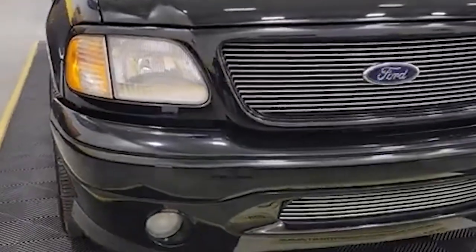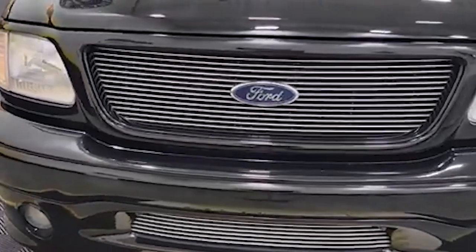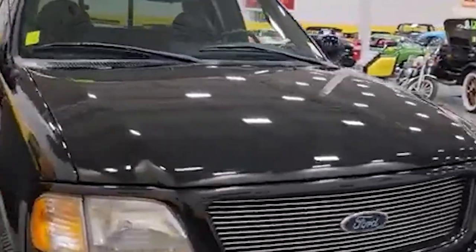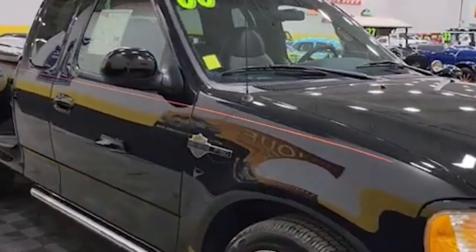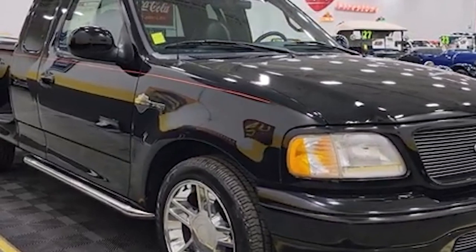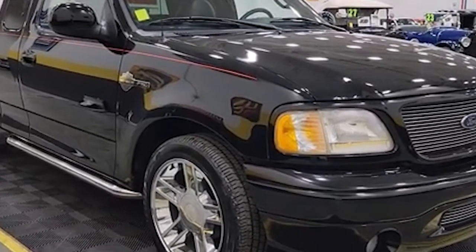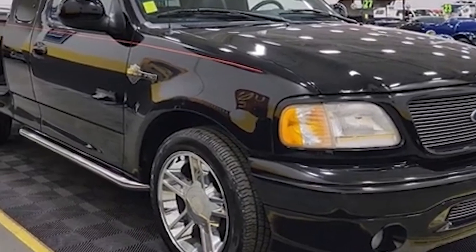Jay's F-150 Harley-Davidson Edition is well-maintained, with some minor customizations to enhance its performance and comfort. One notable story associated with this truck is that it was a gift from fellow comedian Craig Ferguson in 2014. This personal connection adds sentimental value to the vehicle, making it more than just a collector's item. The truck's roaring V8 engine, combined with its distinctive style, makes it a joy to drive, and Jay often shares its story and features it in his shows, highlighting the blend of heritage and performance that makes this edition so special.